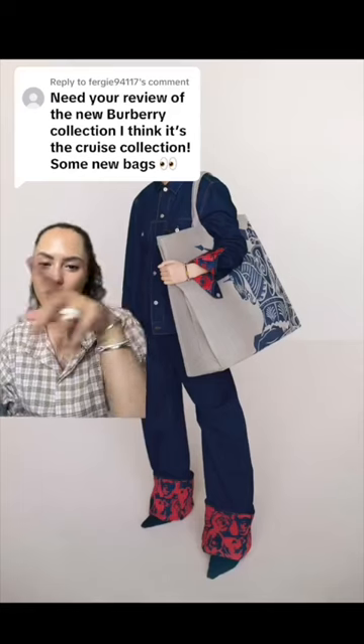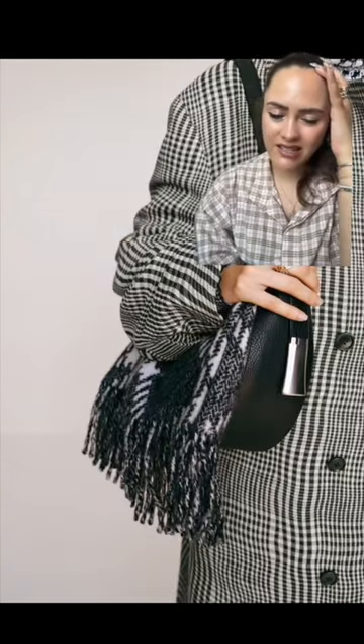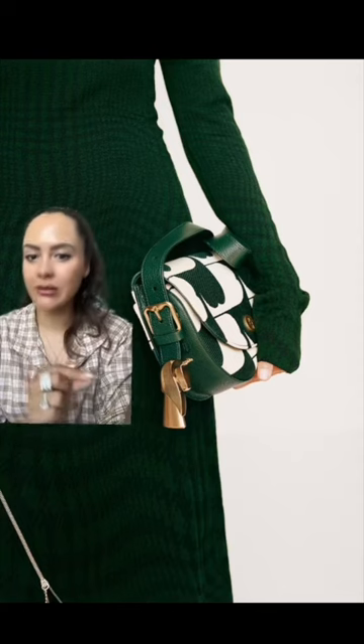Burberry dropped the pictures for their Resort 2024 collection and there are some really interesting bags — there's a lot of big bag energy. A couple of them have this blanket attachment; couldn't care less for it. This one as well, I was like, what is going on?